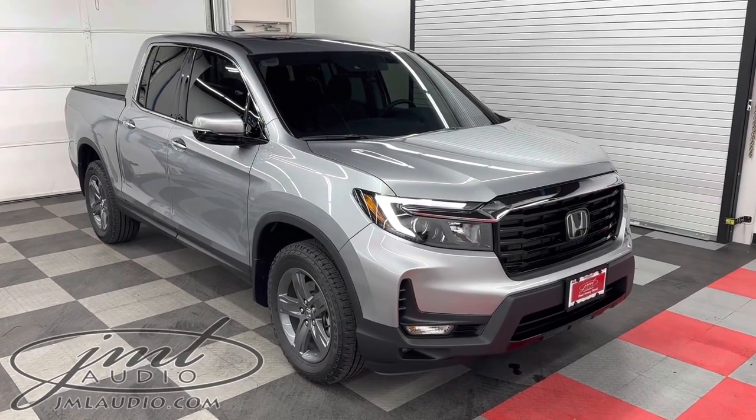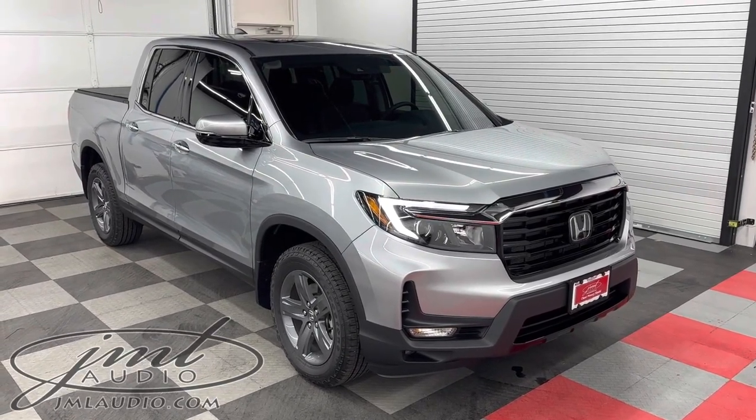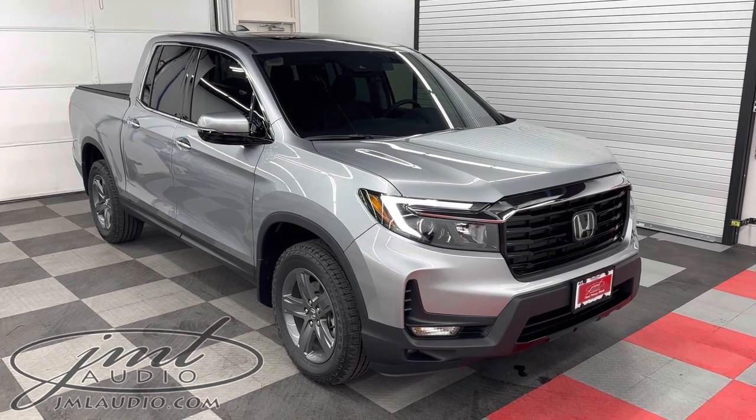The vehicle we're looking at today at J Melody Old St. Louis is this 2023 Honda Ridgeline. It has a number of different enhancements to it.